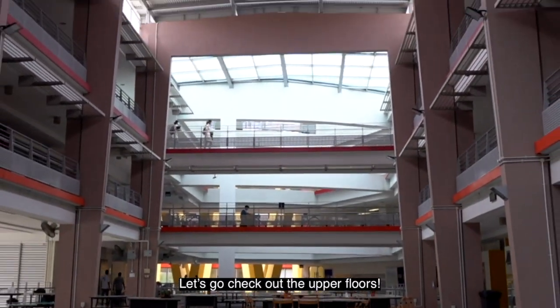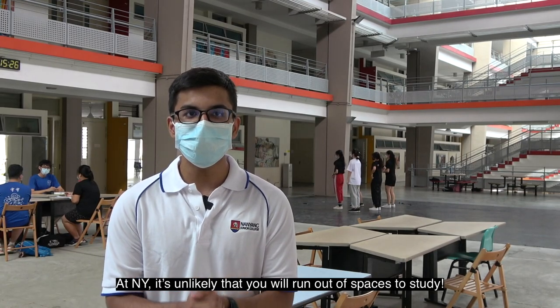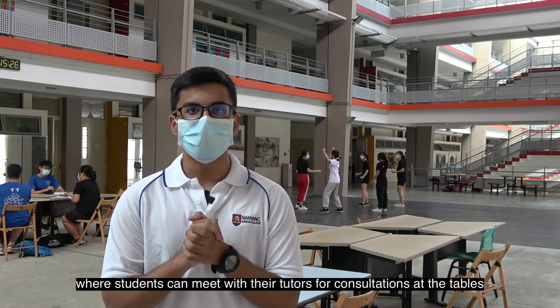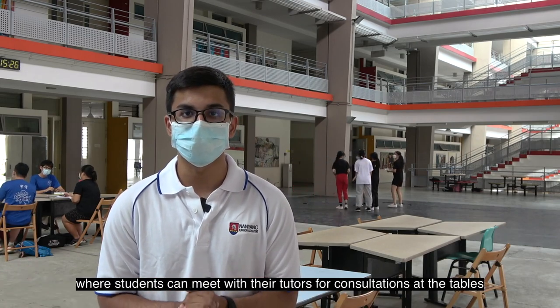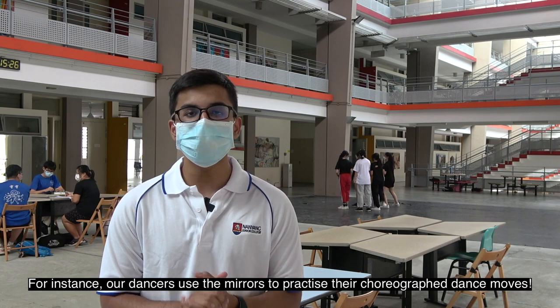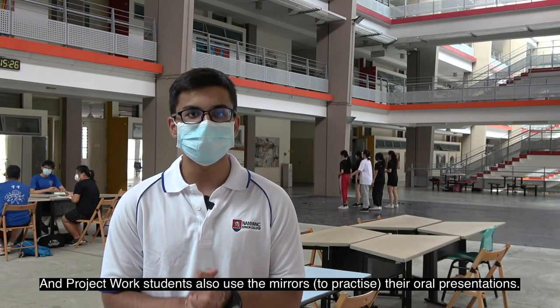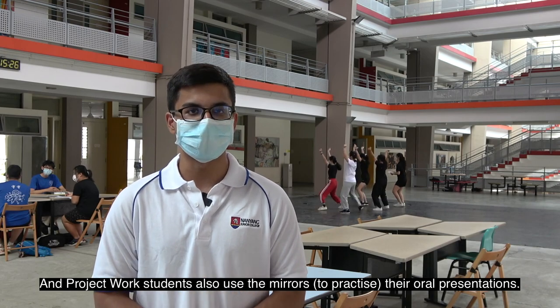Let's go check out the upper floors. At NY, it is unlikely that you will run out of spaces to study. This is known as the Concourse, where students can meet with their tutors for consultation at the tables or conduct CCA sessions. For instance, our dancers use the mirrors to practice their choreographed dance moves, and Project Work students also use the mirrors for their oral presentation.